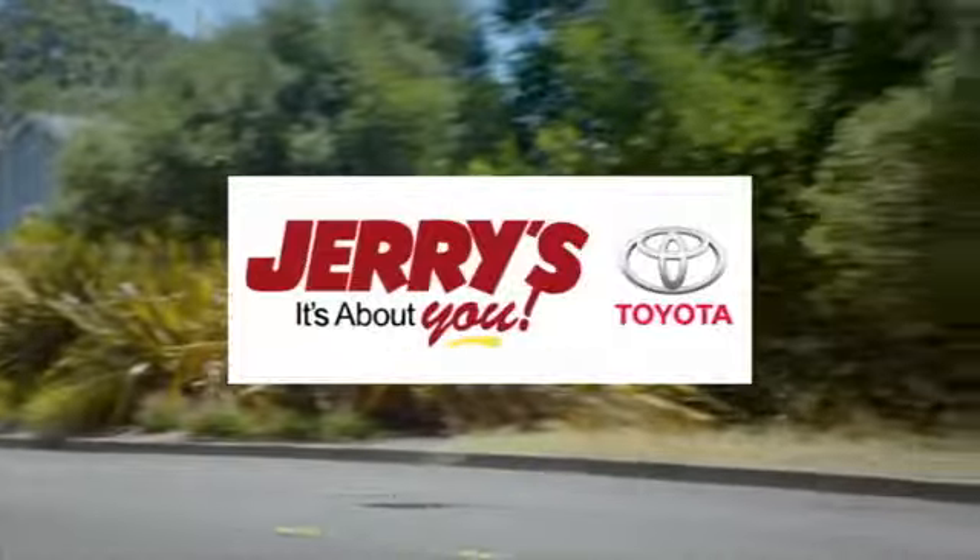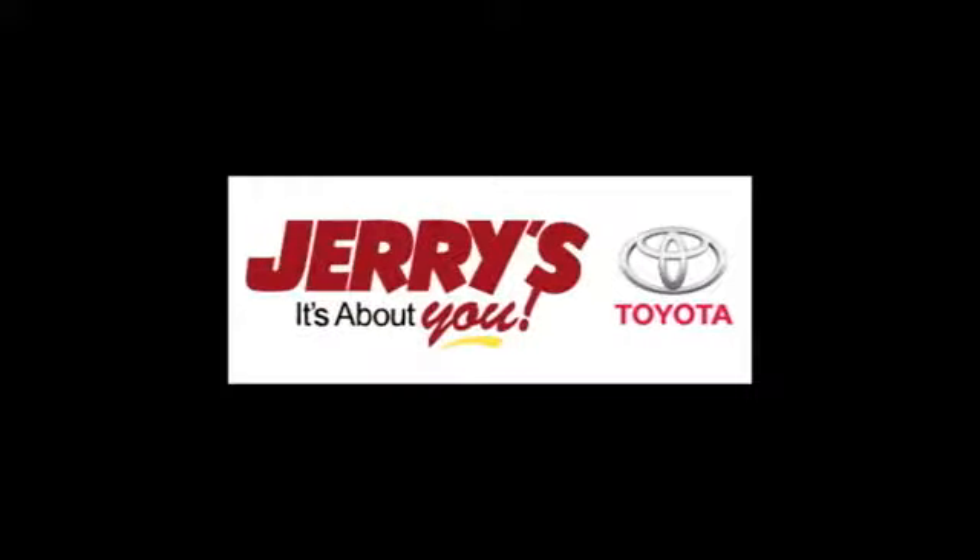We're located just a half mile north of Baltimore Beltway Exit 32B, just a block from the corner of Bel Air Road and Rossville Boulevard.